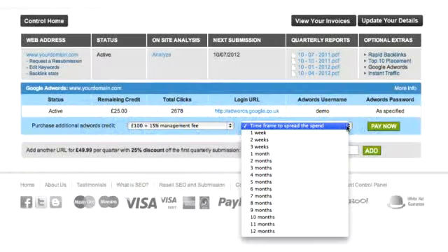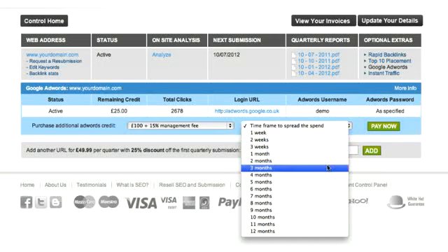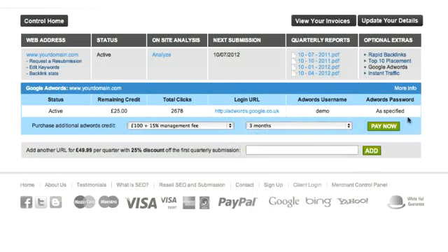We even give you the first £75 of clicks for free with no obligation to continue, allowing you to see it working before you commit any further funds. If you do decide to continue, simply load credit via your control panel.